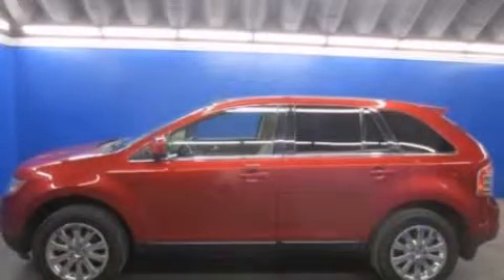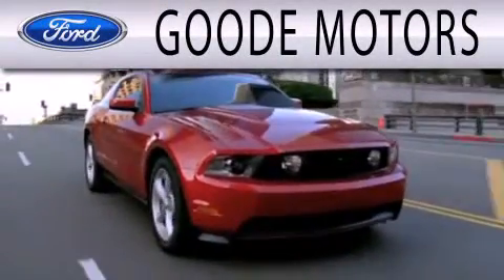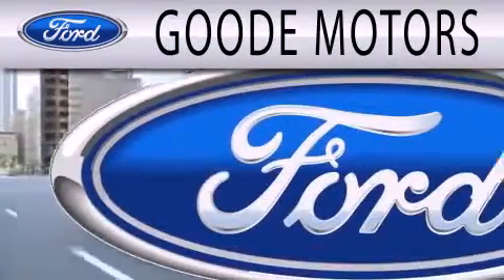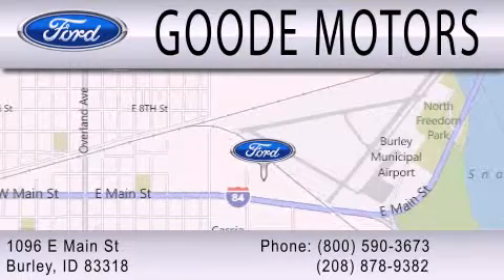Call or visit us right now and arrange your test drive today. Goody Motors is dedicated to doing everything possible to ensure that the experience you have selecting your next vehicle is as pleasant as possible. We are located at 1096 East Main Street in Burleigh.